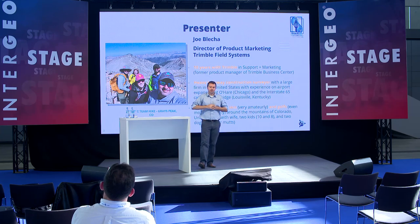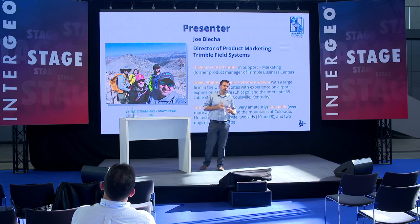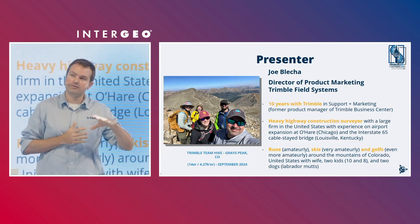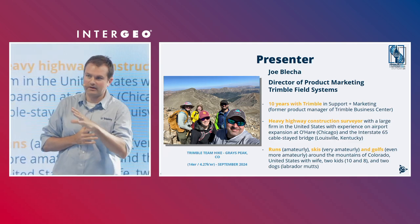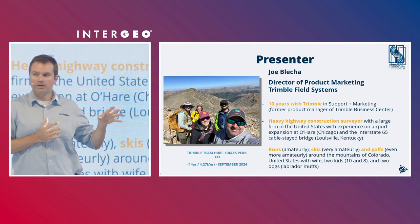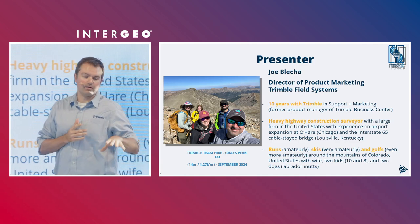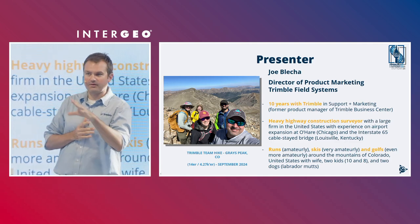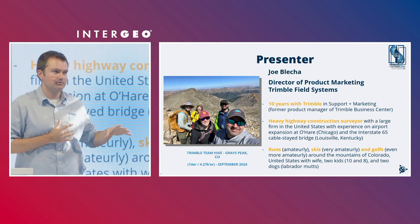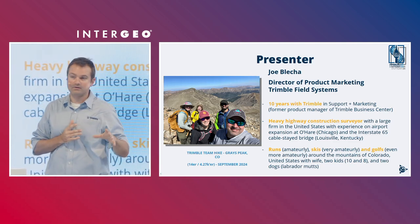I'm Joe Blecka, Director of Product Marketing at Trimble. I've been with Trimble for about 10 years. My experience is in heavy civil construction, working survey projects in the U.S. — O'Hare Airport in Chicago and a large cable-stay bridge in Louisville, Kentucky. I run very amateurly, ski even worse, and golf even worse than that back in Colorado in the mountains with my family and a couple of dogs.